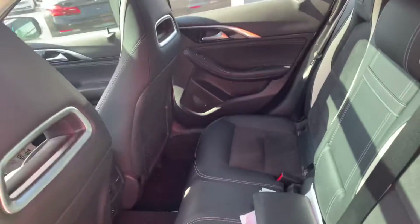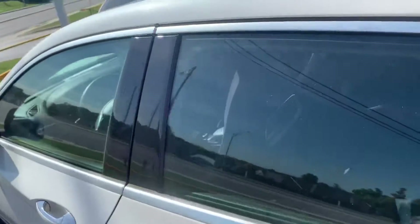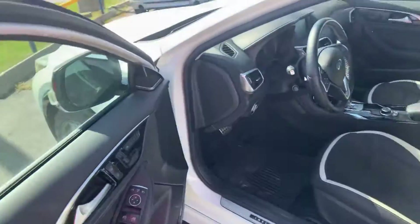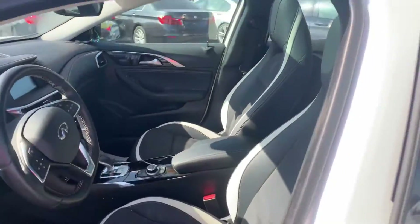Black leather seats. The leather has been really well taken care of — no scratches, stains, tears, anything that I can see. You have that nice panoramic sunroof there.